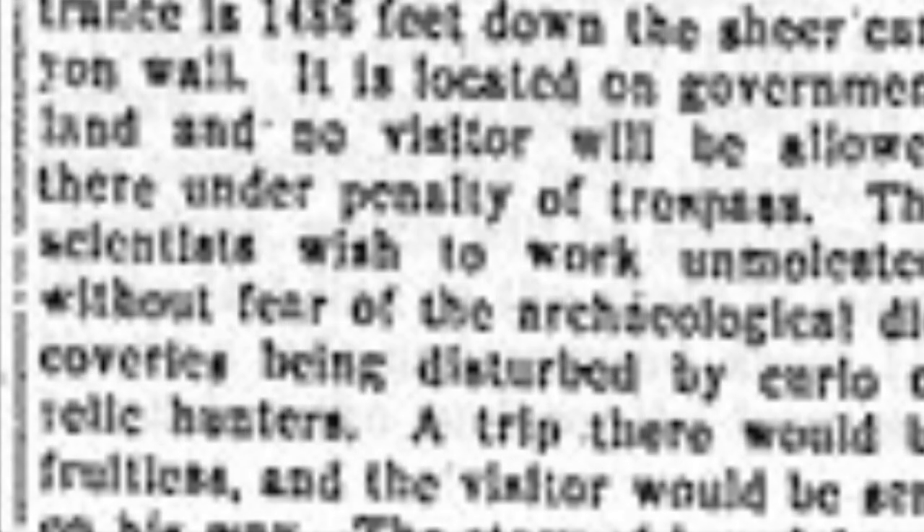Kincaid carried a few artifacts back to Yuma, Arizona, and then sent them off to the Smithsonian Institution. The Smithsonian sent a team of explorers to the city under the supervision of a man named S.A. Jordan, who made a thorough exploration of the city.